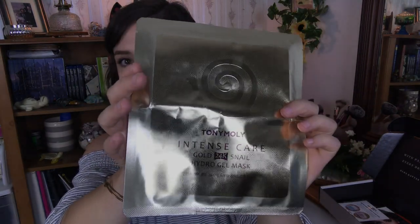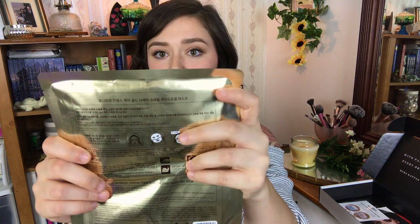This is not sponsored in any way — I would be down to be sponsored by Allure, but I just really love their products and service. Anyway, the last product in my Allure Beauty Box is a Tony Moly Intense Care Gold 24 Karat Snail Hydro Gel Mask — a sheet mask. I've always wanted to try a 24 karat gold mask, I've seen them all over YouTube. I've also never tried a snail mask, and I've heard some interesting things, so I'm really excited to try this.